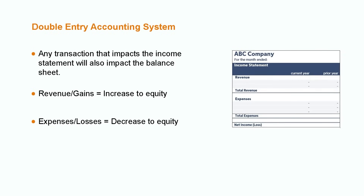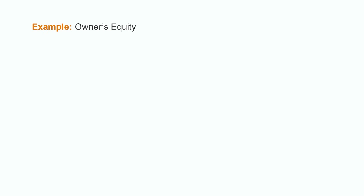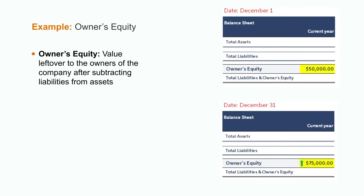Let's look at how this all relates with an example of a company's owner's equity. Owner's equity is the value left over to the owners of the company after we subtract the liabilities from all the assets within the organization. If we pop up the opening balance sheet at the start of December, we see that the company has $50,000 of owner's equity. Fast forwarding to the end of the year and looking at the company's December 31st balance sheet, we see that the owner's equity balance has now increased by $25,000 to a total of $75,000.